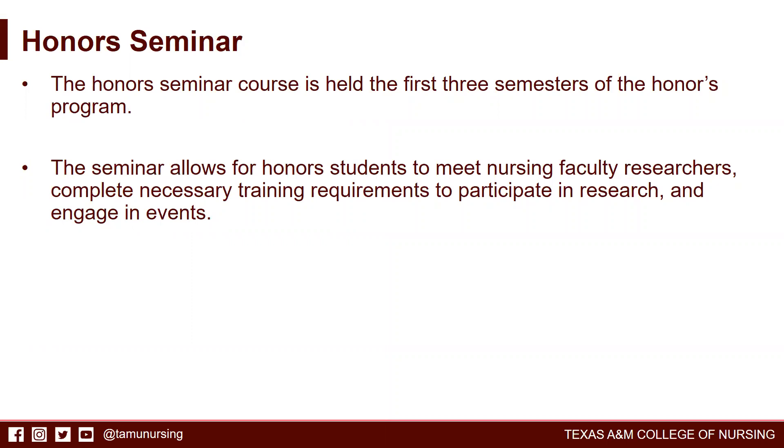Honors seminar courses are held the first three semesters of the honors program. The seminar allows honors students to meet nursing faculty researchers, complete any necessary training requirements to participate in research, and engage in events across the university and within the College of Nursing specific to research.